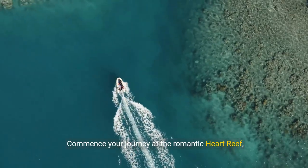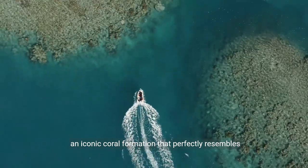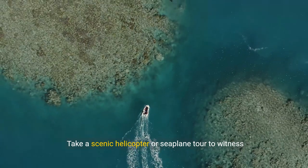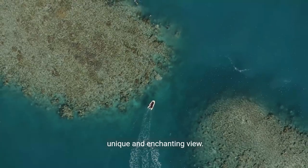Commence your journey at the Romantic Heart Reef, an iconic coral formation that perfectly resembles a heart. Take a scenic helicopter or seaplane tour to witness this natural wonder from above, capturing a truly unique and enchanting view.